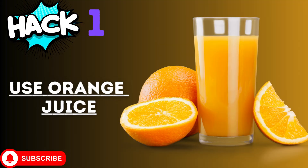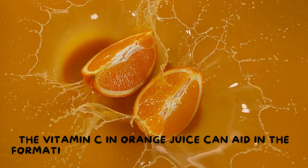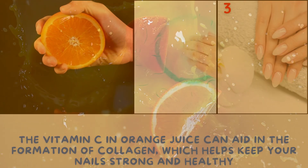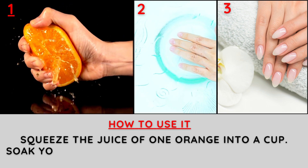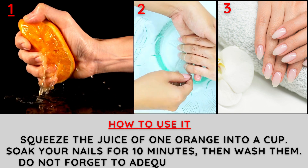Hack number one: use orange juice. The vitamin C in orange juice can aid in the formation of collagen, which helps keep your nails strong and healthy. Squeeze the juice of one orange into a cup, soak your nails for 10 minutes, then wash them. Do not forget to adequately hydrate them.